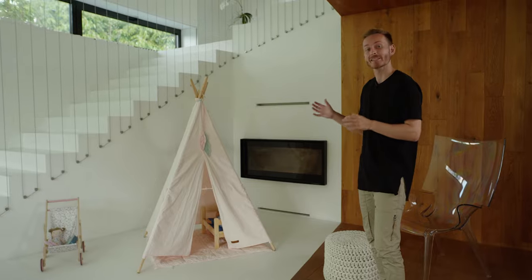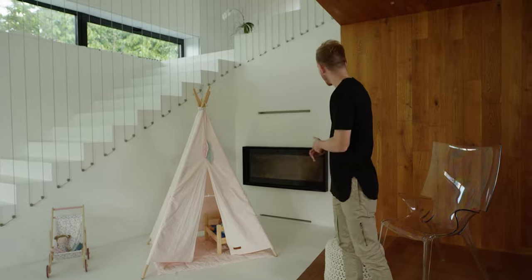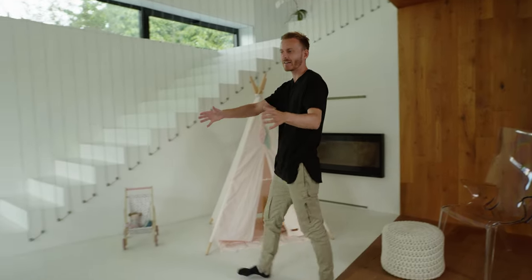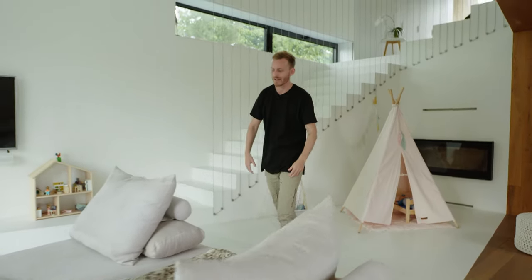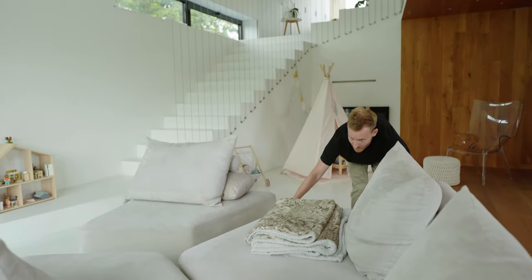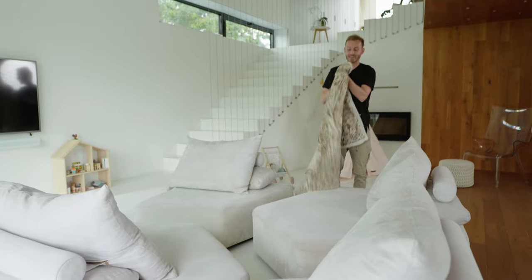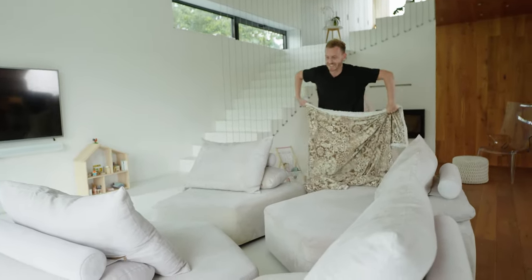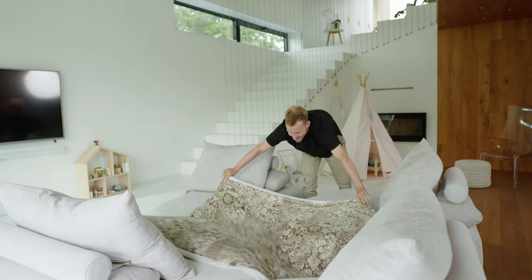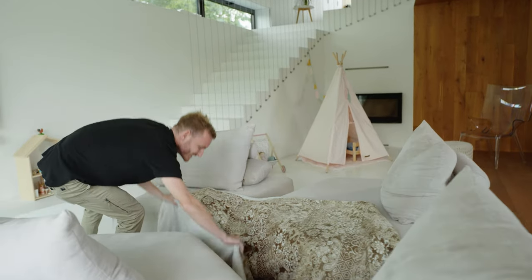The living area provides the family with a space for relaxation but also works as a playground for their little daughter. There's a small tippy tent right next to the fireplace, and in the middle they have a large fadum sofa that can be modified completely depending on your needs. Even when the daughter is having friends over, they can play cave just like this.